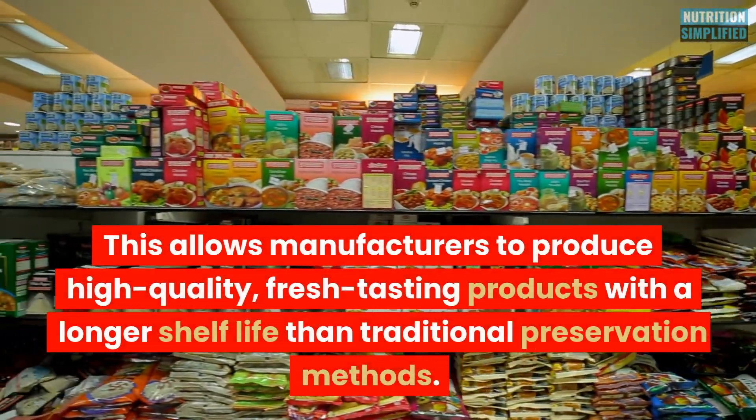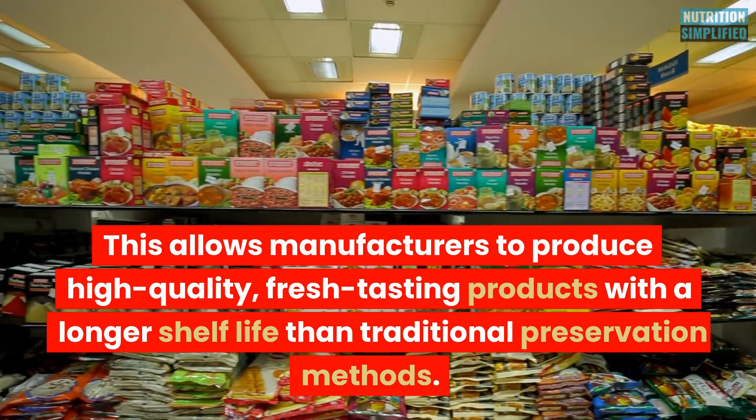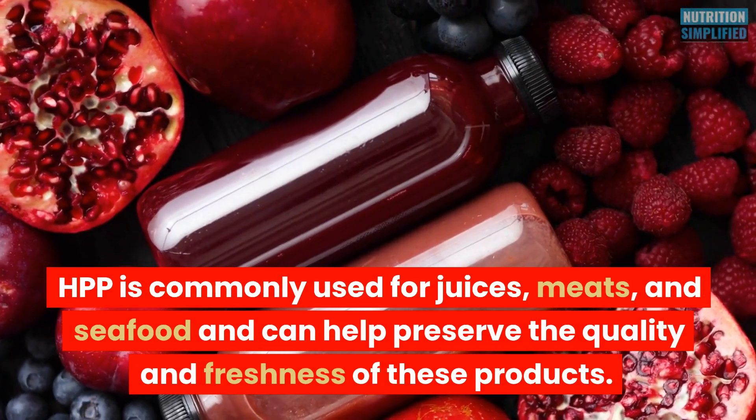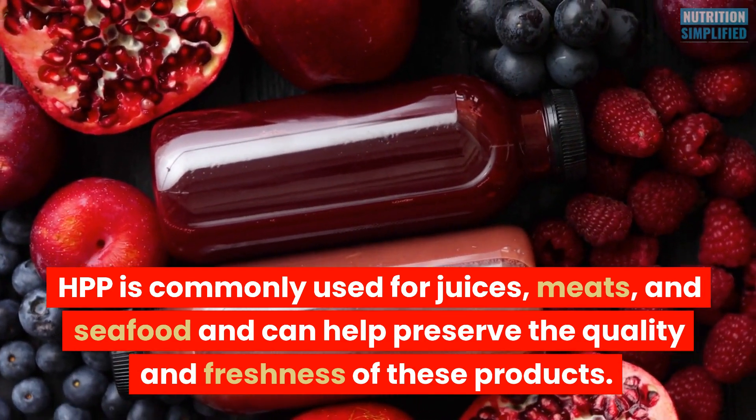This allows manufacturers to produce high quality, fresh-tasting products with a longer shelf life than traditional preservation methods. HPP is commonly used for juices, meats, and seafood, and can help preserve the quality and freshness of these products.